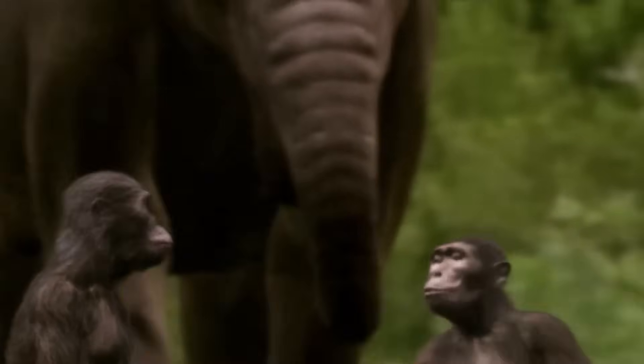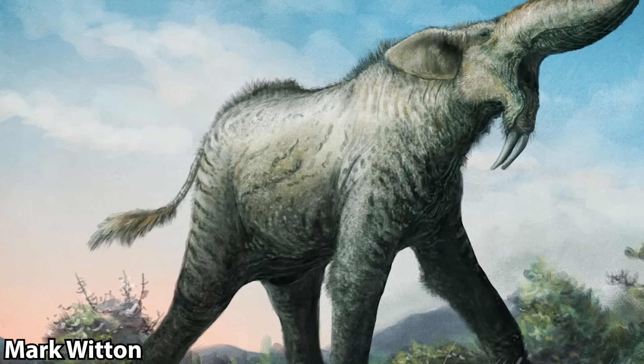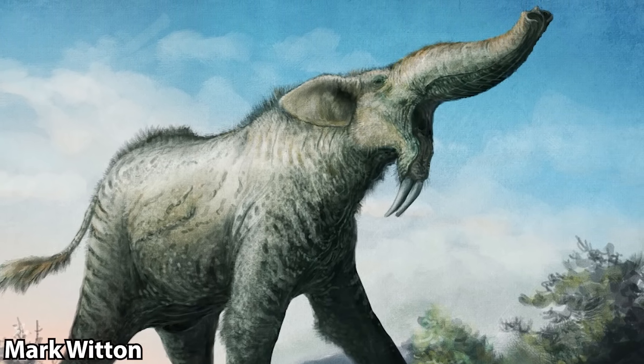Welcome to the many interpretations of Dinotherium. Dinotherium was a large elephant relative that had a pretty huge range, with fossils being found in Africa, Eurasia, and the Indian subcontinent. They are also relatively recent, going extinct in the early Pleistocene, which is around a million years ago.